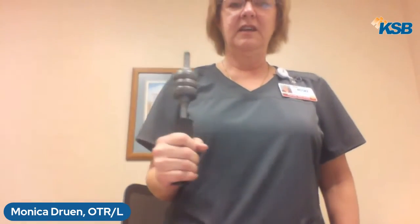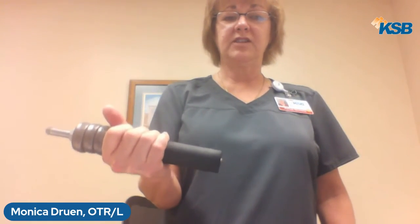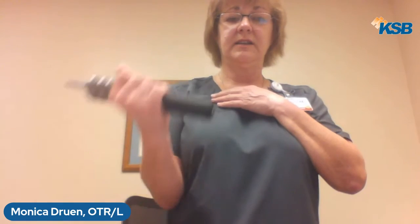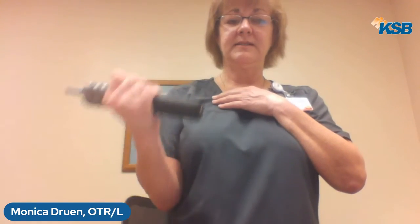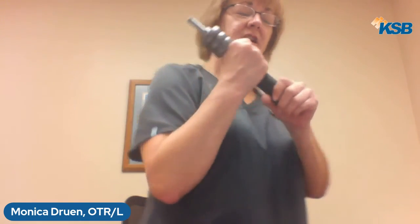For external rotation, stand up — bring your arm out and bring it back in, nice and slow, making sure nothing is hanging down or going off to the side. For resisted elbow flexion, just come up like this — you can do anywhere from 15 to 20 repetitions, a couple of sets. For elbow extension, just bring the weight behind you, control it all the way through and back.